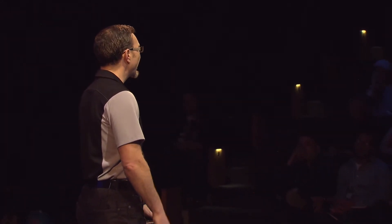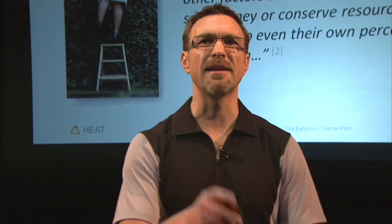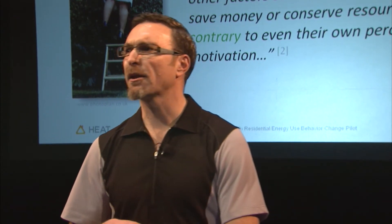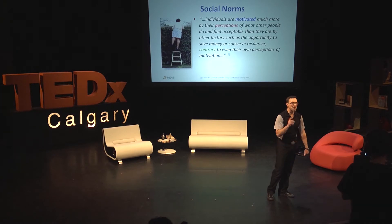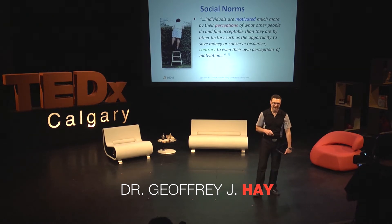I started the HEAT project because my house was cold and I wanted to figure out a way to stop that. I just came back from an energy conference in Toronto where a survey of thousands of people in Canada asked: what is the number one reason to invest in a net zero home? A net zero home produces more energy than it consumes. Do you know what the number one reason was? To be able to tell their buddies when they go out for beer — bragging rights. 'I'm driving a Prius and I've got a net zero home. Life is good.'